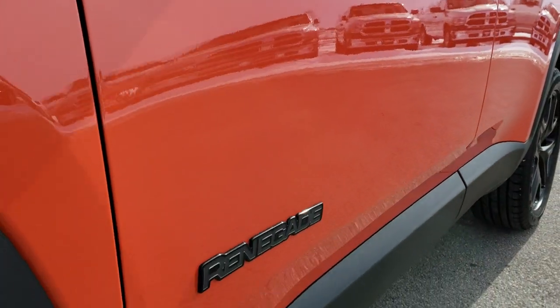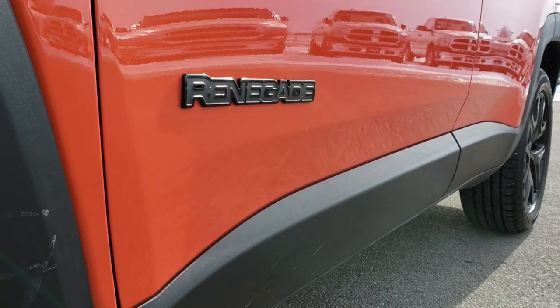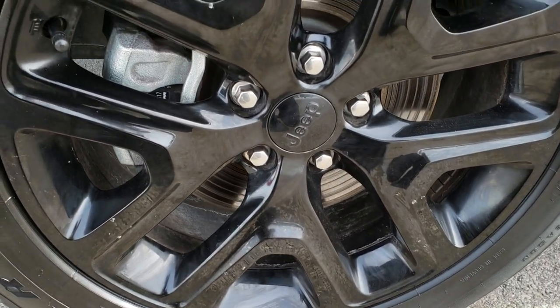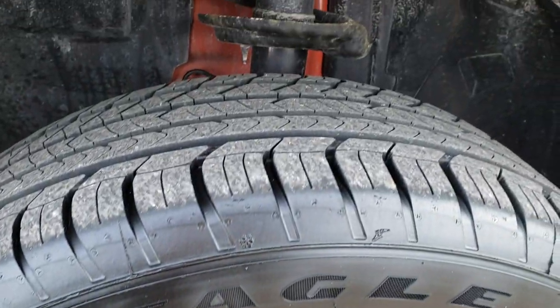From this HD video you will be able to tell just how clean this Jeep is all the way around. We shoot these videos in 1080p, so if you have HD capabilities on your computer, tablet, or smartphone device, turn them on right now — it's like you're right here looking at the vehicle with me.